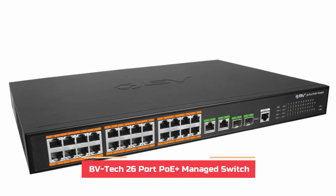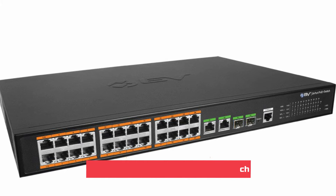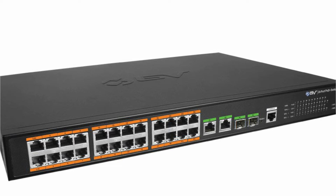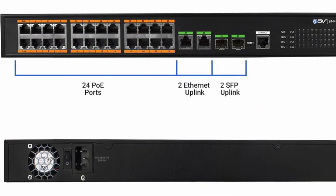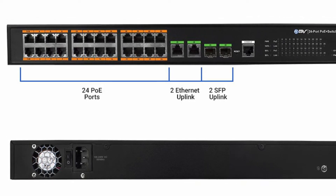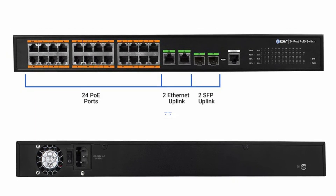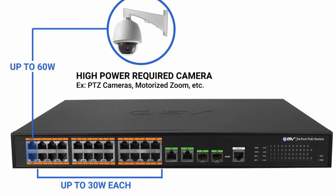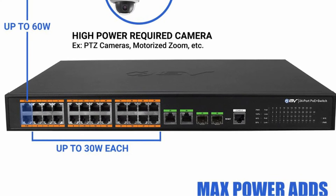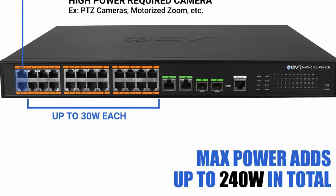It is also worth considering the BVTEC brand if you're in search of a solution designed for large-scale networks, as its switches tend to be large in size. The managed switch offered by BVTEC is an excellent full-size choice ideal for large networks. In addition to being equipped with 24 ports, you have two additional ethernet ports and two additional SFP uplink ports. The primary 24 ethernet ports are restricted to 100 megabits per second, but there is PoE power of 240 watts, and its one-year warranty can also be anticipated.